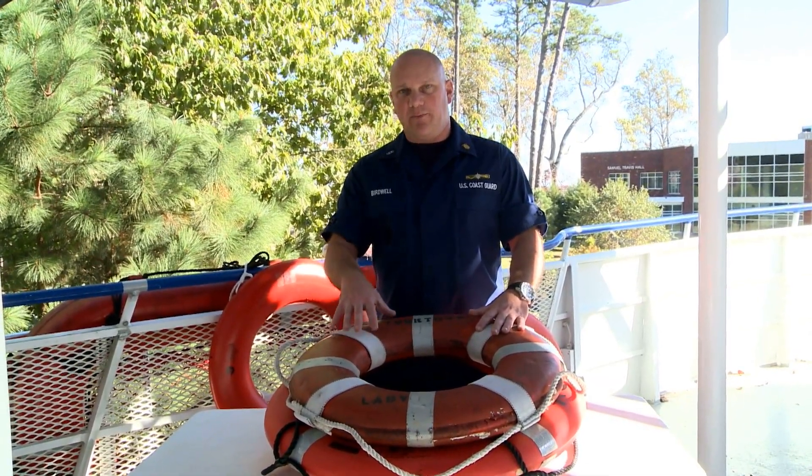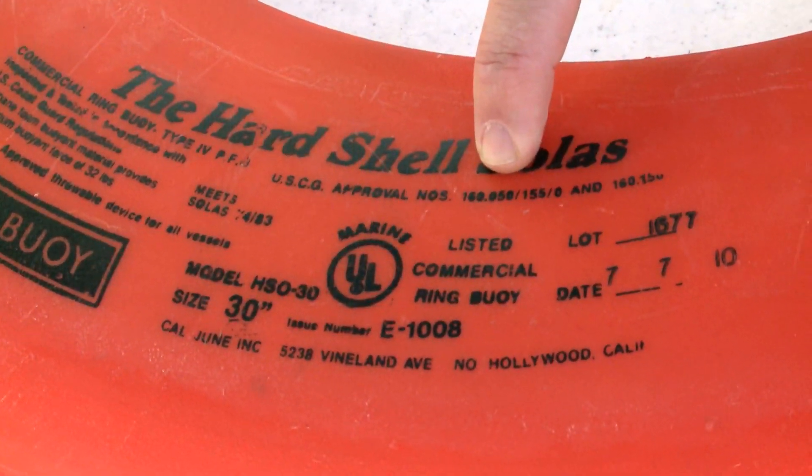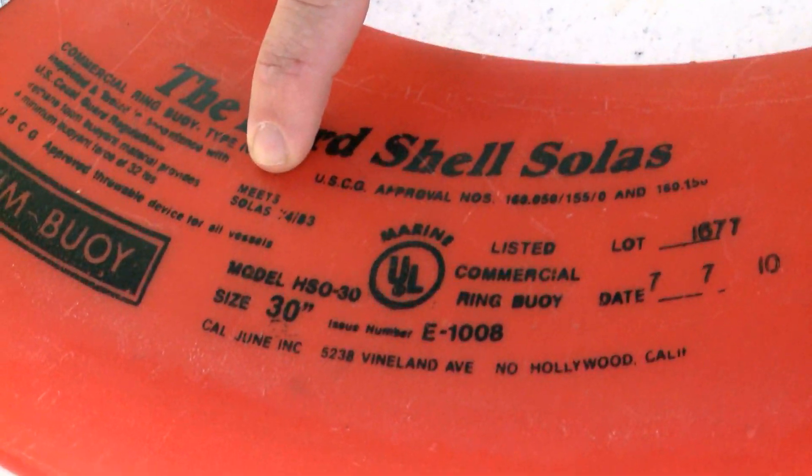The fifth characteristic is that ring buoys are required to be approved and in serviceable condition. They are approved domestically for domestic vessels under 46 CFR 160.050, which we refer to as Subchapter Q of the CFR. Internationally, they can be approved by SOLAS.